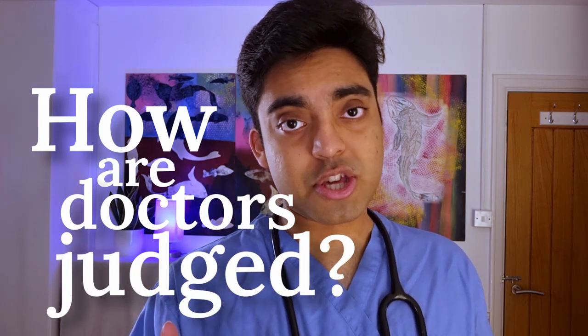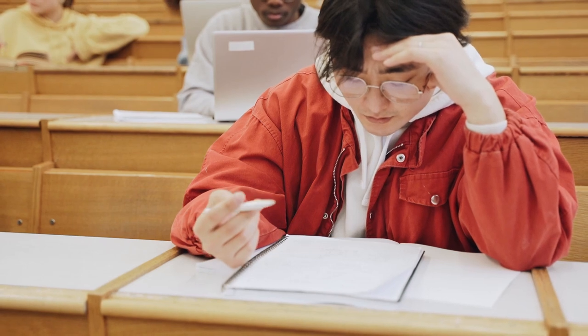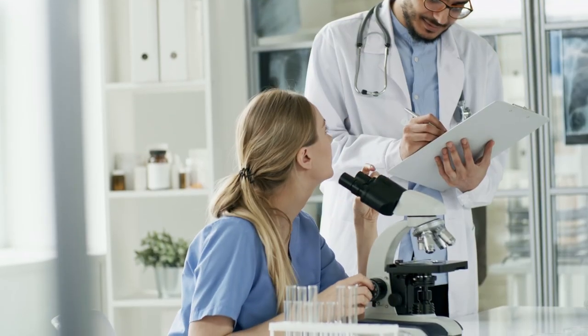How are doctors judged? Some of you might think that the moment you get into med school or even finish med school finals, that's it. Unfortunately, that's definitely not the case. Once we finish medical school and graduate as doctors, we are constantly tested and judged by other people. We're not just let loose without supervision. It can be a bit stressful.